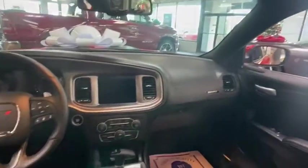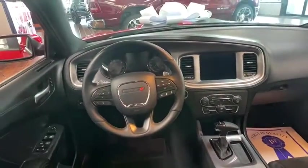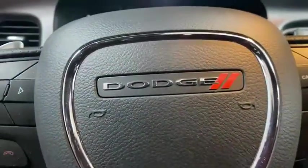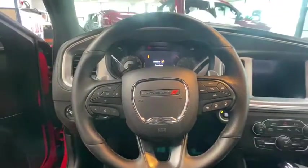Anti-lock braking system, Bluetooth, leather-wrapped steering wheel, adjustable steering wheel, power steering, cruise control, auto-dimming rear-view mirror, floor mats, keyless start, aluminum wheels, four-wheel disc brakes.